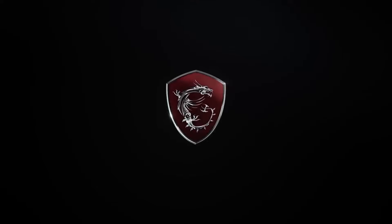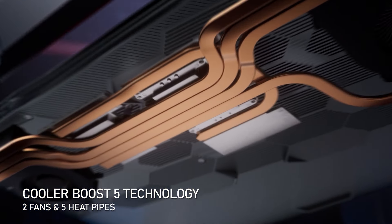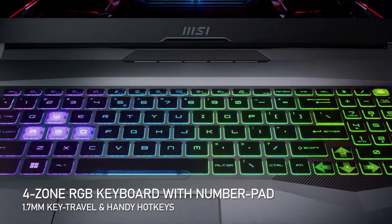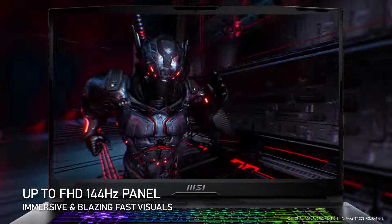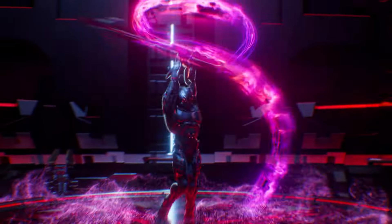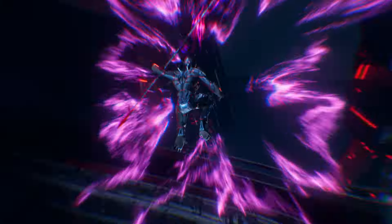The MSI Katana 17 has a 3-cell 53.5Wh battery, which can last for up to 6 hours of normal use. It also comes with a 200-watt adapter, which can charge the laptop quickly and safely. The laptop weighs 2.6kg, or 5.7lbs, and has dimensions of 398x273x25.2mm, or 15.67x10.75x0.99 inches.